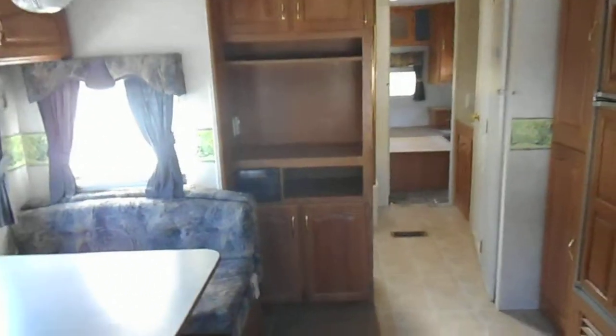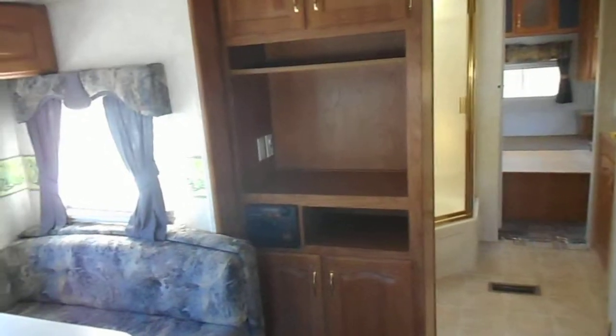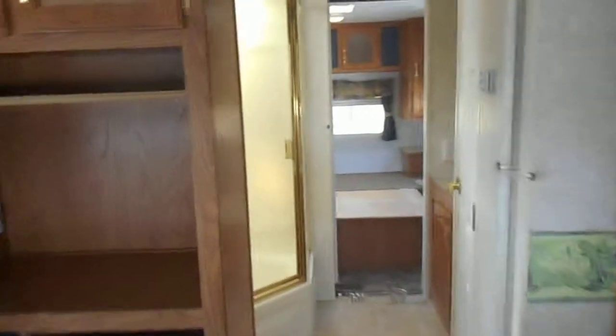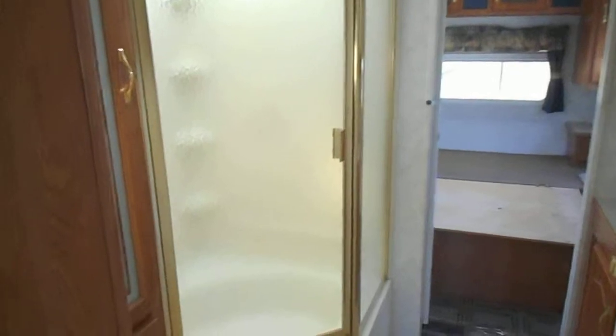Entertainment center is right there by the slide out. It does have a spot for your TV, a built-in radio, and upper and lower storage. Bathroom is back in the hallway. Got a nice big shower with a glass surround. Small closet in there to the left of the shower. Sink and a medicine cabinet, and then a separate room for the toilet.